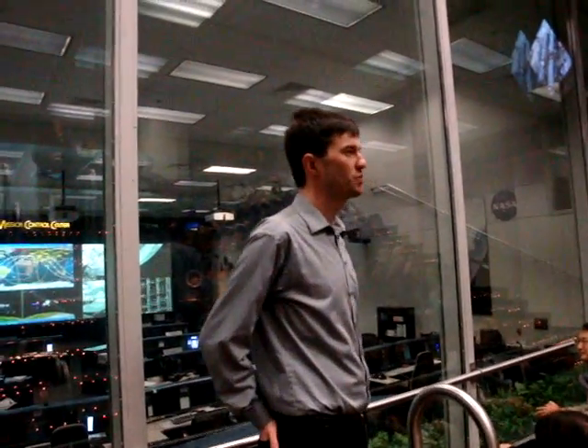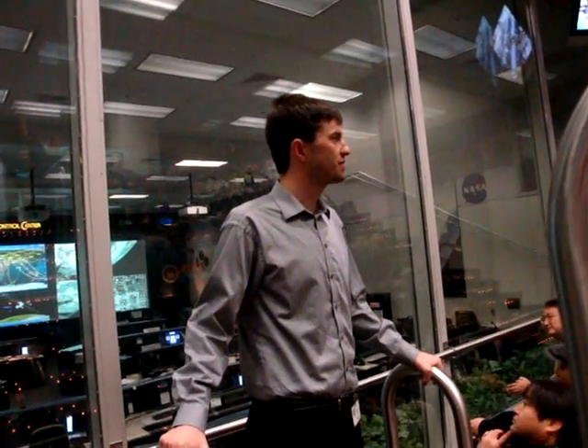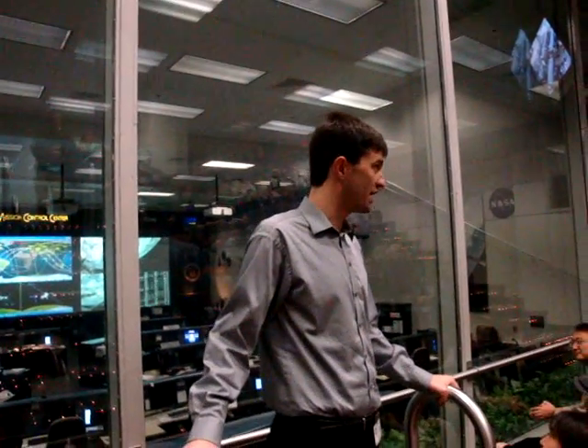Now, we have more than one room in the building, so if we were to go through that door, head down the hallway, and up one more flight of stairs, we would reach Flight Control Room 2. Flight Control Room 2 was used to control the Gemini flights and the Apollo missions that took us to the moon — all nine of them.